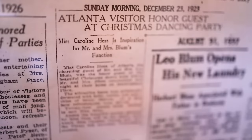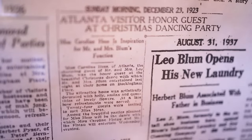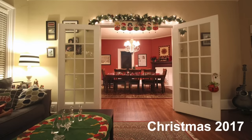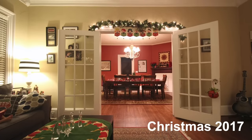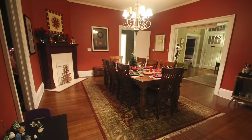Miss Carolina Hess of Atlanta was the charming honor guest of Mr. and Mrs. Bloom at a Christmas dance party here in 1923. Quote: the attractive home was artistically decorated with holly, smilax, and quantities of lovely flowers. At a late hour, refreshments were served. Oh, I just bet they were.